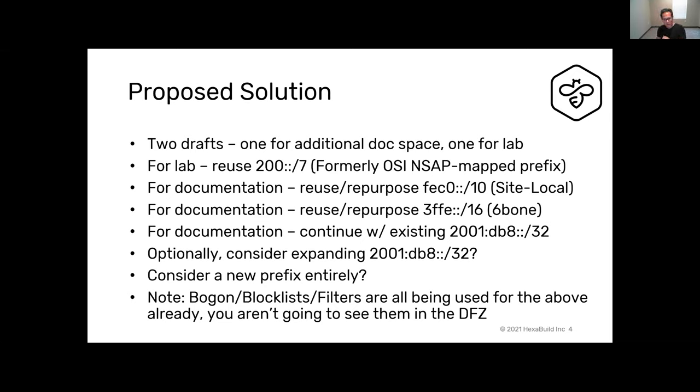Another option is expanding 2001:db8::/32 or considering a new prefix entirely — I'm not super tied to it one way or the other. All the address space we picked is either already on block lists, already on filters, and was previously allocated but either returned or deprecated back in IANA. So they're sitting there as deprecated or returned status in the IANA registry.